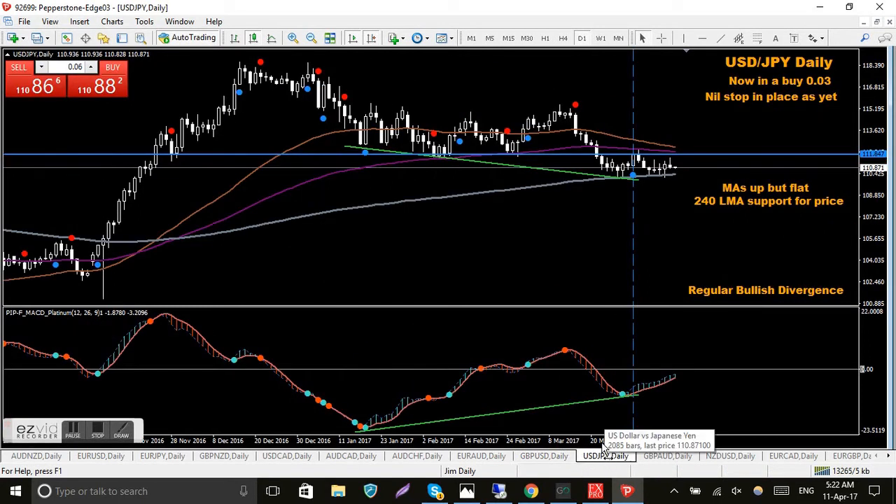USD/JPY — I'm in a buy here. Price has come down to the 240 LMA and it's just riding it at the moment. On the daily chart that's approximately 14 candles, getting close to three weeks of sideways action. It's not setting the world on fire, but it's still a downtrend compared to the big uptrend on the left. You can see the divergence here — just want it to head up and burst through that trend line, that's the plan.